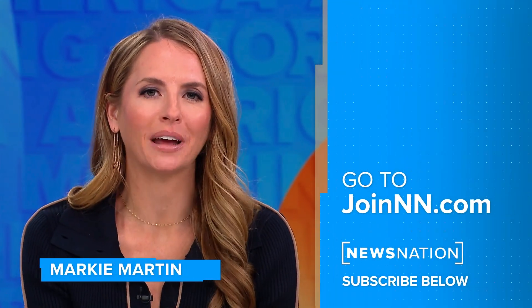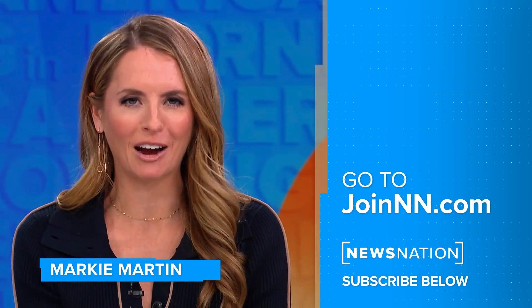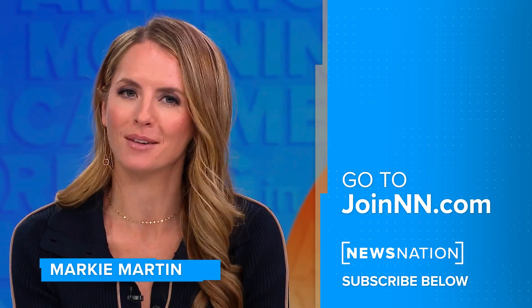Thanks for watching, everybody. Go to joinnnn.com to find NewsNation on your television provider. Also, don't forget to click that red subscribe button below to get more of NewsNation's fact-driven, unbiased coverage.